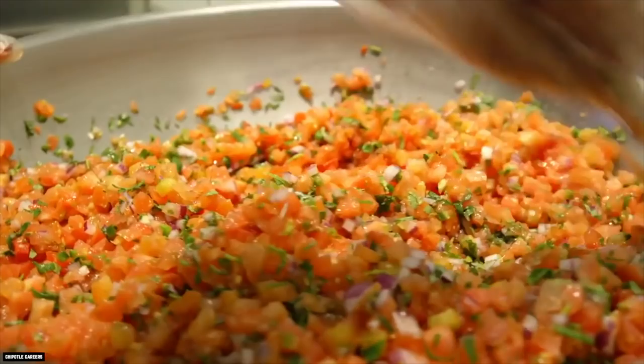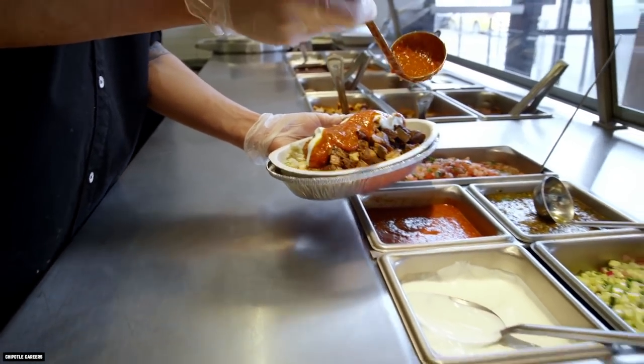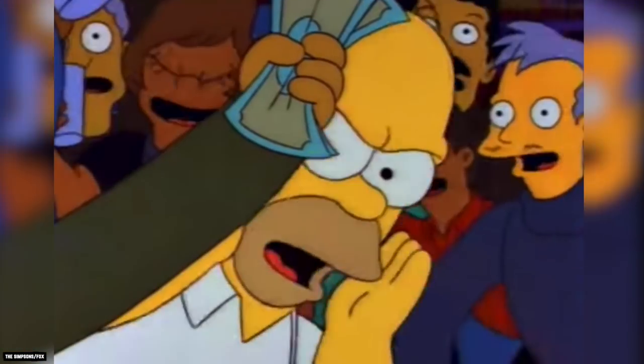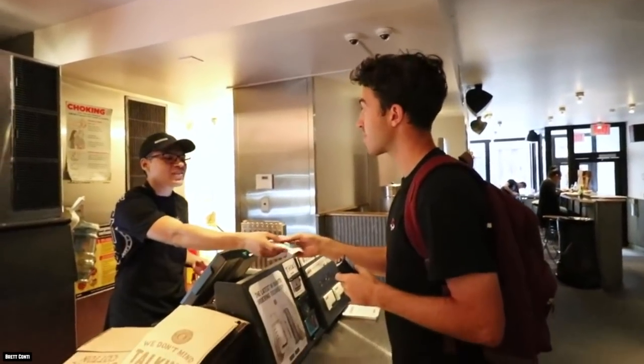It makes sense this would be one of the secrets about Chipotle you were never supposed to know. The chain wants customers to order as many of the two-point ingredients as possible because it makes more money this way. If too many customers used the secret codes to order cheaper versions of the menu items, it would probably start to put a dent in Chipotle's profits.